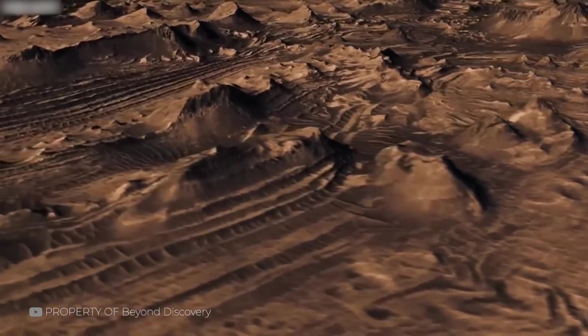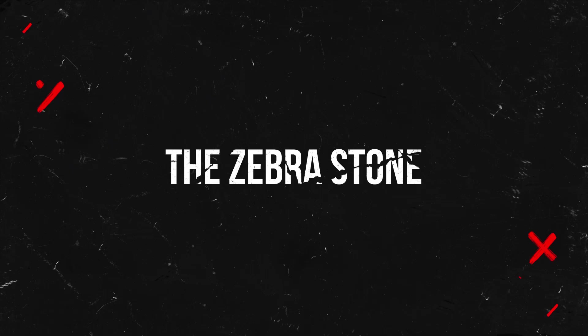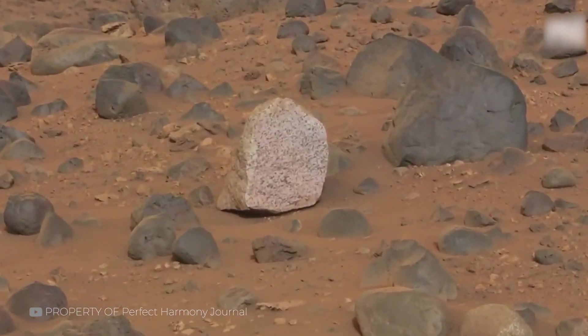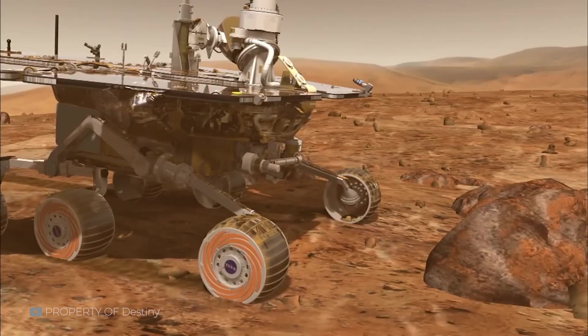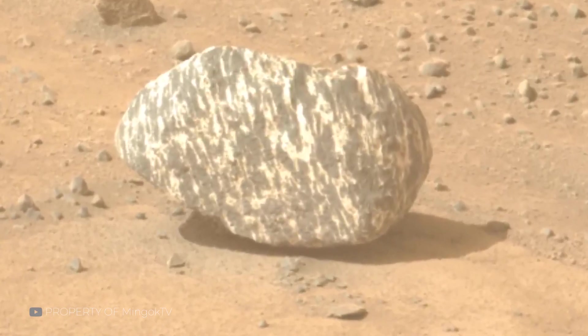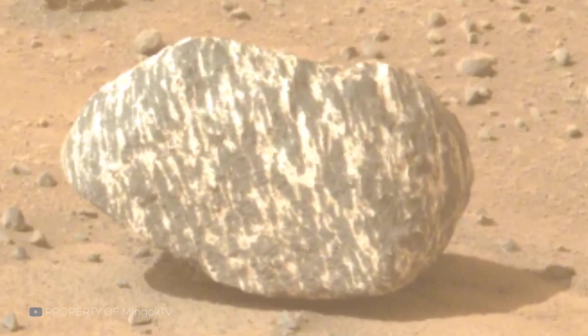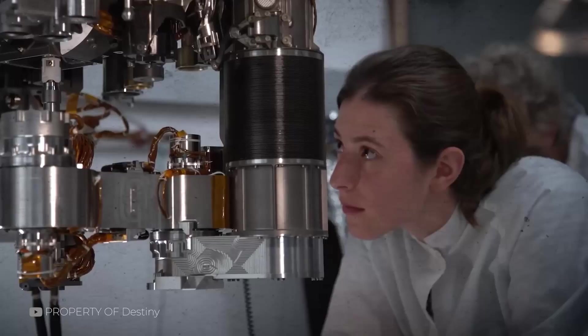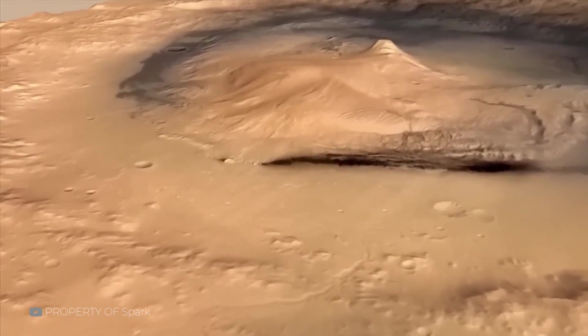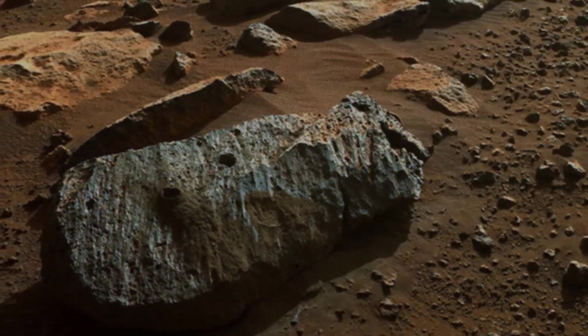This wasn't the only strange formation in Jezero Crater that caught scientists' eyes. Among the many curious rocks Perseverance has encountered, few are as visually striking as the so-called Zebra Rock, also known as Freya Castle. With bold, alternating light and dark bands, this rock stands out sharply against the red Martian soil. Its layered appearance seems almost too precise, as if painted by hand. Scientists believe it is either a sedimentary or metamorphic formation, possibly carried from higher ground and deposited over time. Its striped texture likely comes from different mineral compositions layered over eons of pressure and change.